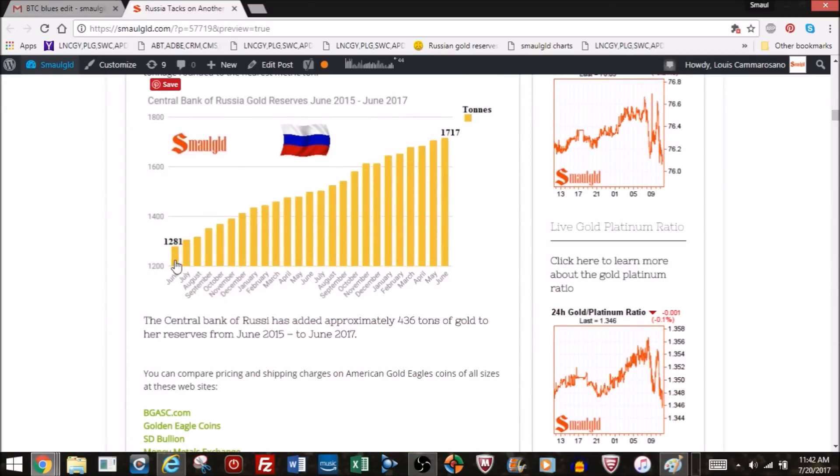Two years ago in June they had 1,281 tons and now they have 1,717 tons — a 436 ton increase. That's by far the largest amount added by any central bank that is reporting their gold reserve.